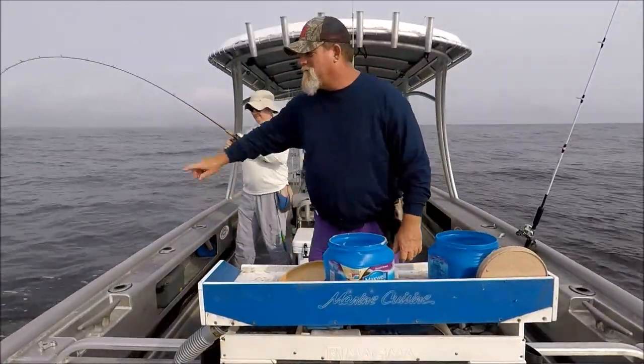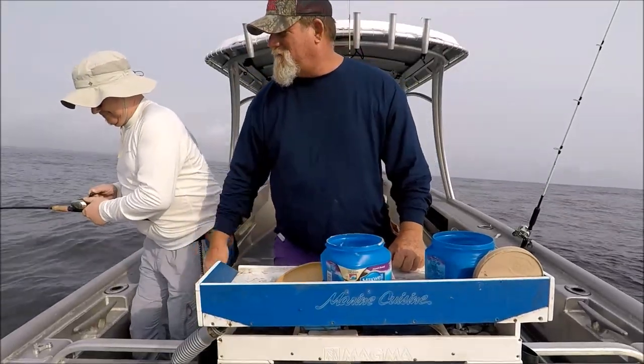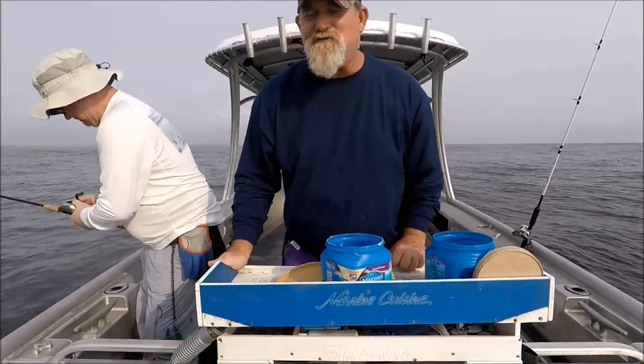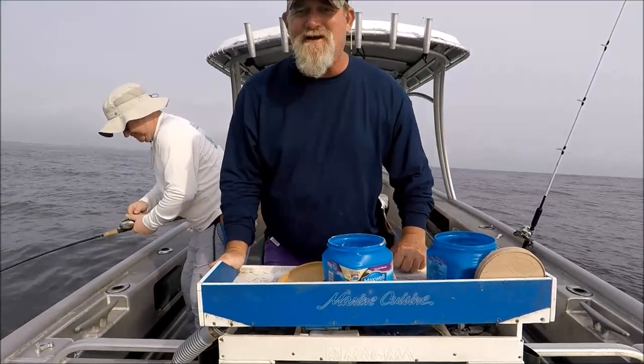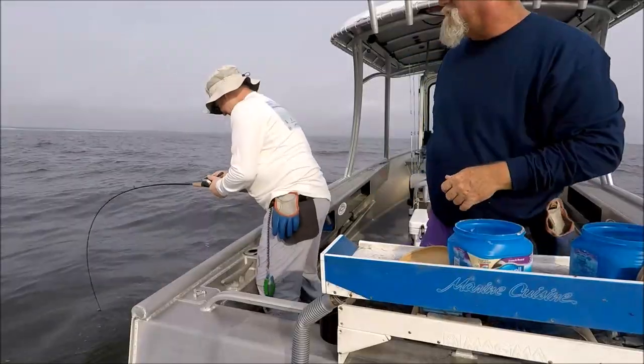Get him out, get him out — he's gonna go around the boat! He's got him underneath the boat. Nick's fishing the ultimate fairy wand, one of my old G. Loomis rods — that is an absolute buggy whip. Look at that rod!